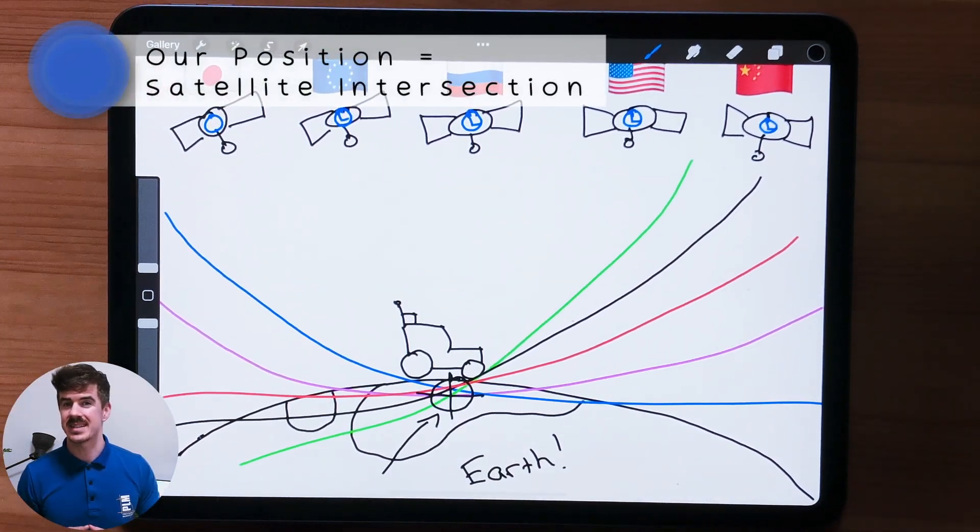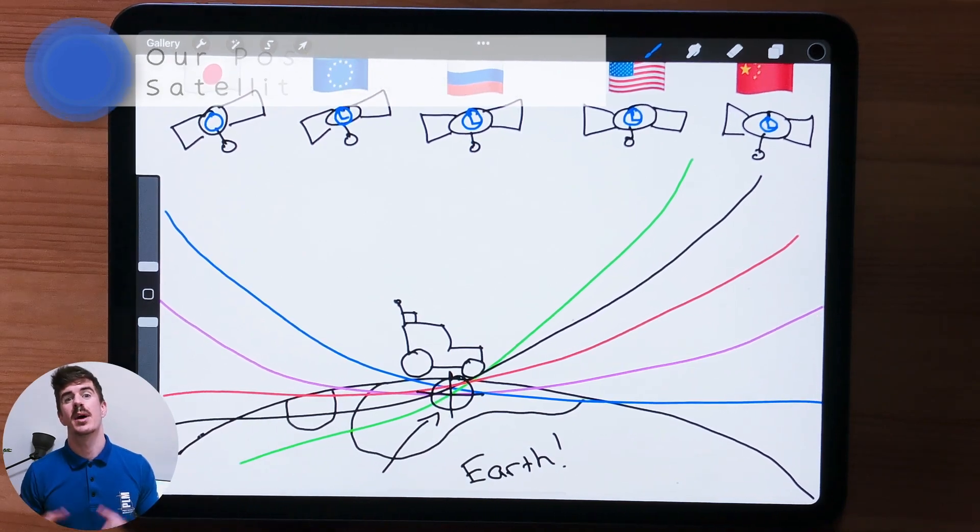Three satellites are enough to get our initial position. So we now know in basic form how GNSS works: trilateration using the intersection of multiple GNSS satellites. There are a few more important things we need to understand about GNSS when it comes to precision farming in particular.